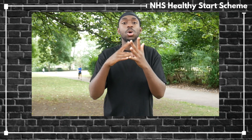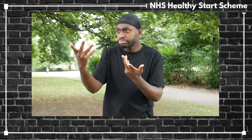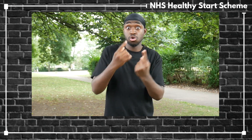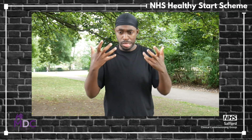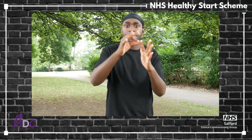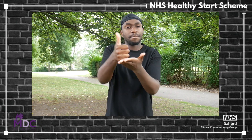If you think you may be eligible for Healthy Start vouchers, you can ask for an application form from your midwife or health visitor, or you can download a form online. For any support in completing your application, please contact Deborah or Tony who will be happy to help.